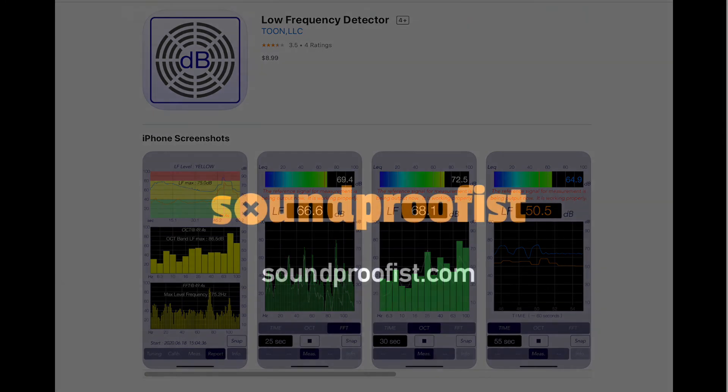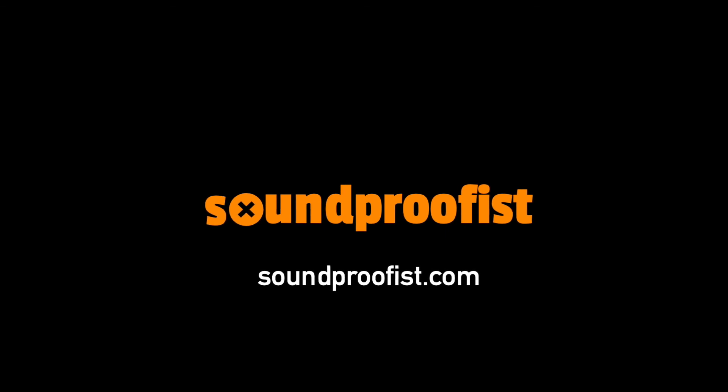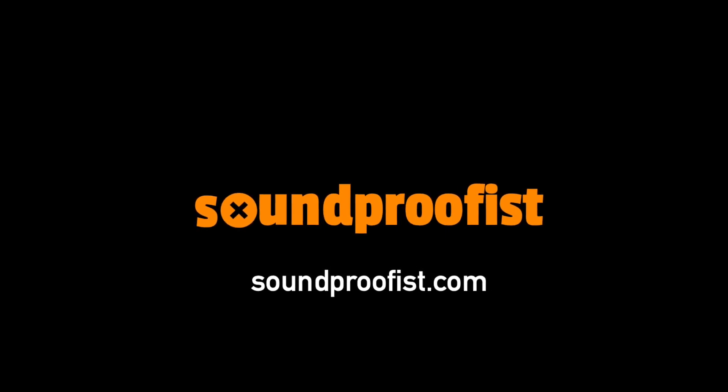You can find more information on noise and acoustics at soundproofist.com.